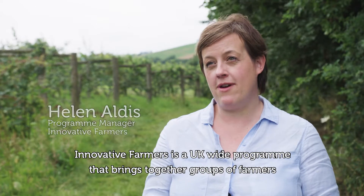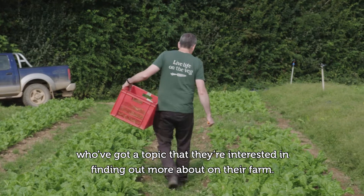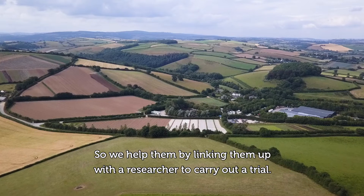Innovative Farmers is a UK-wide programme that brings together groups of farmers who've got a topic they're interested in finding out more about on their farm. We help them by linking them up with a researcher to carry out a trial.